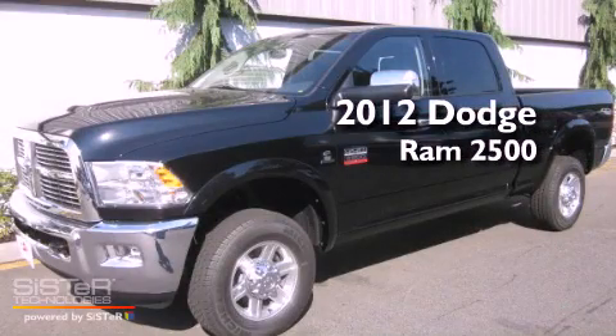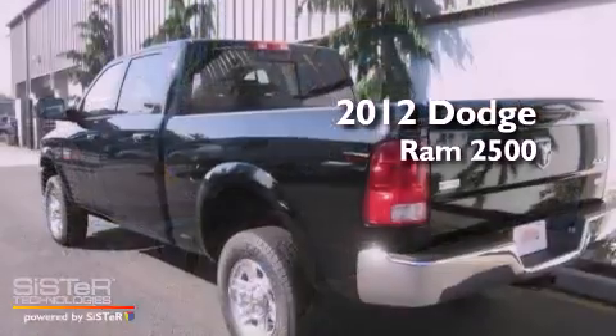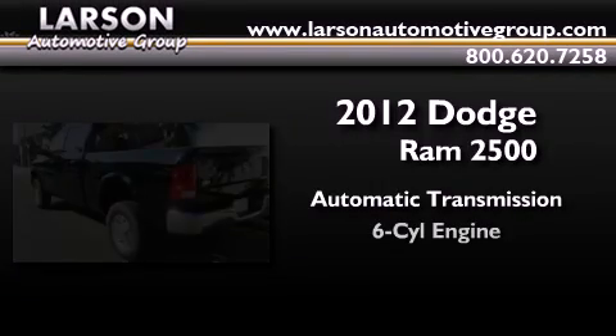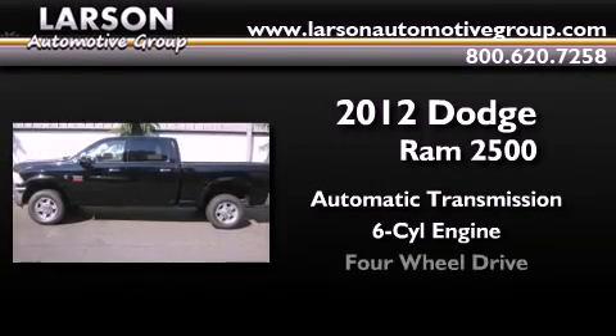This is a brand new 2012 Dodge Ram 2500. This truck has an automatic transmission, an inline six-cylinder engine, and four-wheel drive.